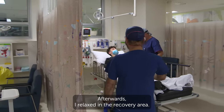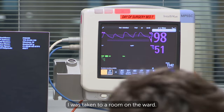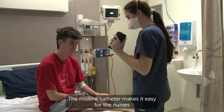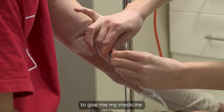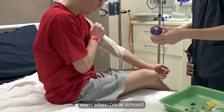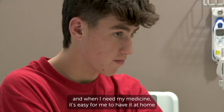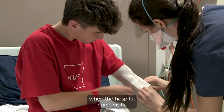Afterwards, I relaxed in the recovery area. When I was feeling well enough, I was taken to a room on the ward. The midline catheter makes it easy for the nurses to give me my medicine. It stays comfortably in my arm wherever I go, even when I'm at school. The best thing about it is I spend less time in the hospital, and when I need my medicine, it's easy for me to have it at home when the hospital nurse visits.